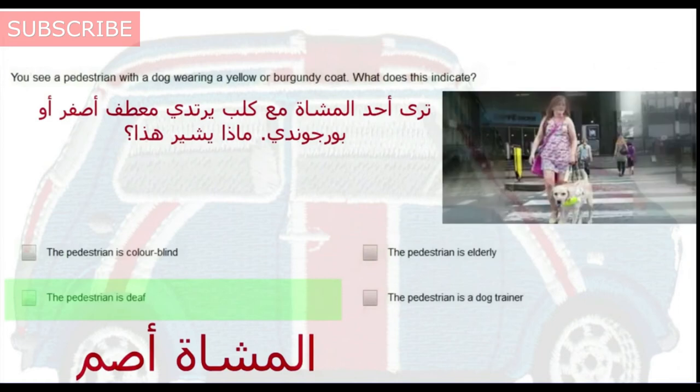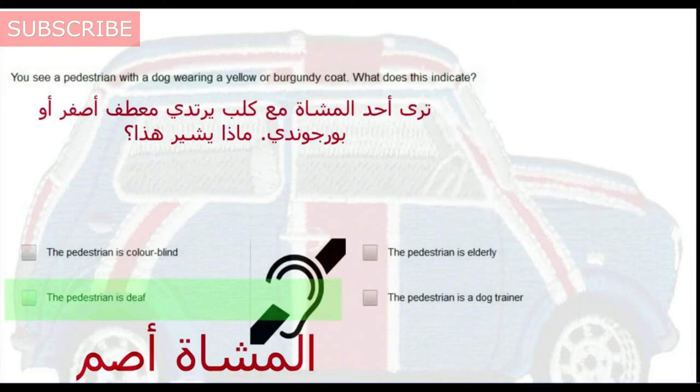You see a pedestrian with a dog wearing a yellow or burgundy coat. What does this indicate? The pedestrian is deaf.